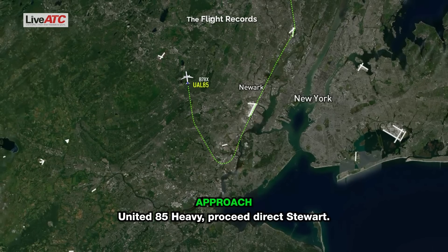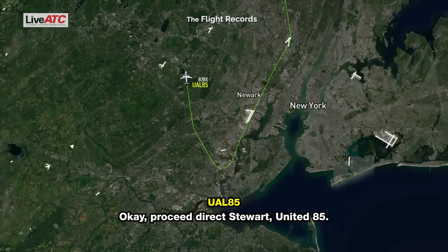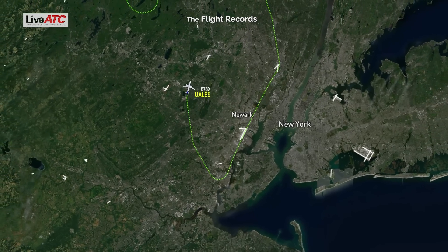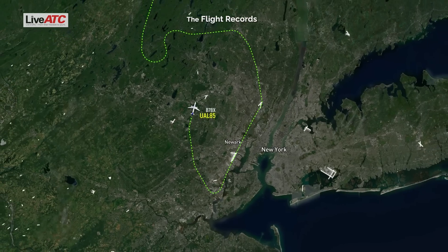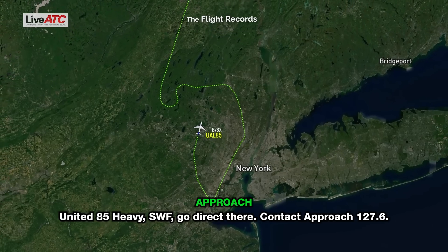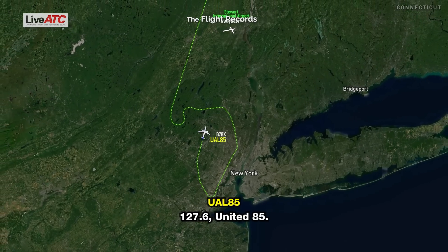United 85 Heavy, proceed direct Stewart. On speed, direct Stewart, United 85. United 85 Heavy, Sierra Whiskey Fox, go direct there. Contact approach 127.06. 127.06, see you, United 85.